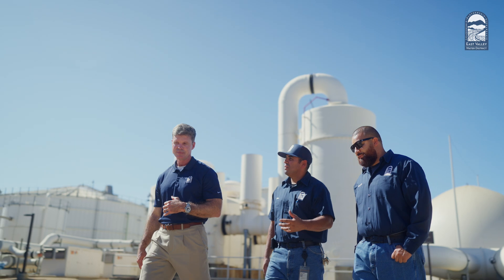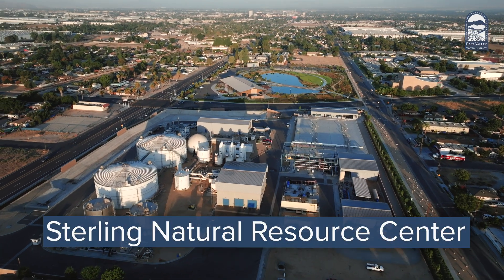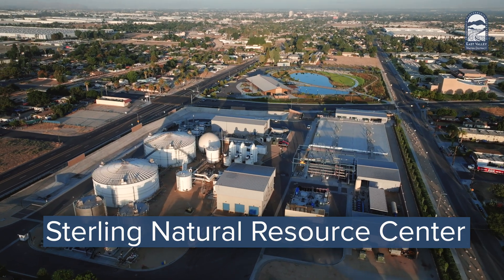That's why East Valley is investing in innovative local projects, like the award-winning Sterling Natural Resource Center, to replenish the local groundwater.